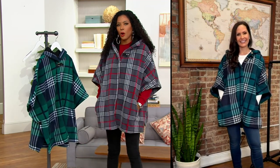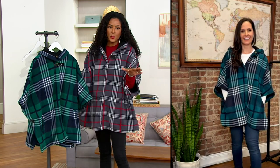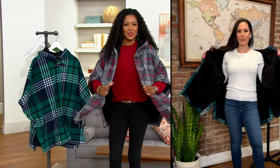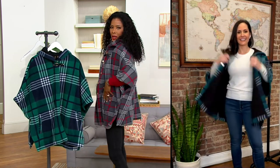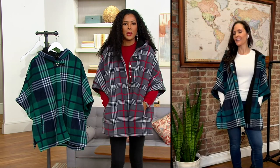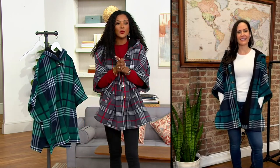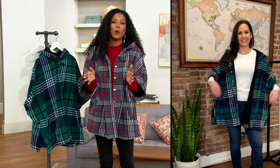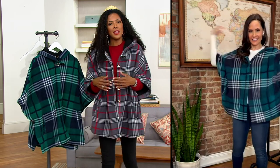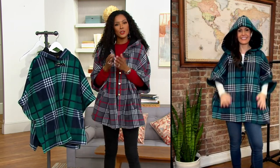What a great poncho — so warm with that bonded fleece, you've got the hood so no matter what happens with the weather you're covered, you can easily throw it on and off, you've got pockets, and plaid never goes out of style. Item number 8572644 — on easy pay for $17 and change, the first time we've made that available.